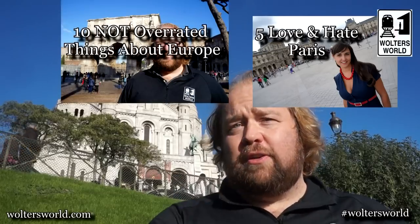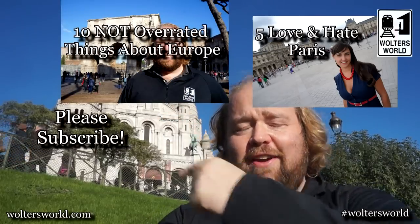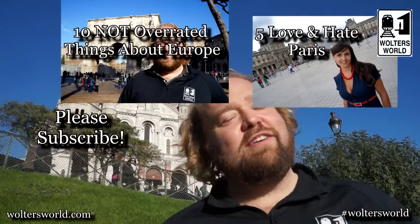I hope those 11 hacks — plus the bonus hacks — help you travel a little bit better. These are all things we do when we travel around the world. If you want to learn more about traveling, check us out at waltersworld.com. If you have any other great travel hacks, please leave them in the comments below. Bye — or au revoir — from Paris, France.